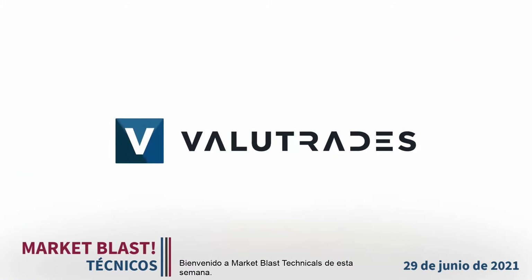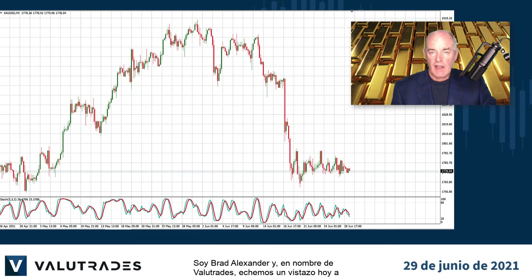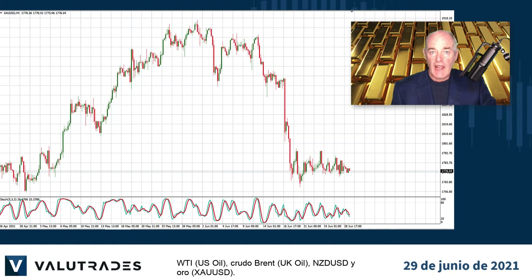Welcome to this week's Market Blast Technicals. I'm Brad Alexander and on behalf of Value Trades, let's take a look today at WTI, Brent Crude, Kiwi Dollar, and Gold.